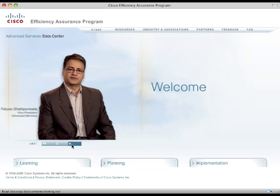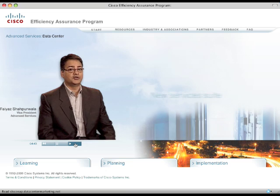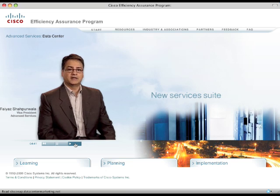Welcome to Cisco's Efficiency Assurance Program. My name is Faya Shaparwala, and I lead Cisco's Data Center Advanced Services. I'm happy to announce a new suite of services that help to support our customers' green agenda.